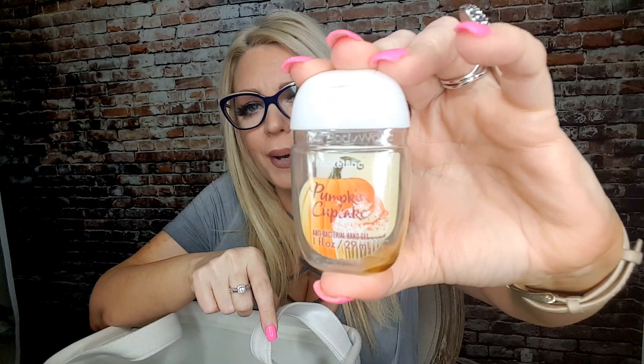I do Bath & Body Works and spend like $300 on stuff I don't need. One more Bath & Body Works product — it's the Pumpkin Cupcake hand sanitizer. Smells like heaven — like if you went to cupcake heaven. It doesn't actually smell like pumpkin to me, so I feel like you could use this scent all year round. Whether you have the candle, the sanitizer, or the hand soaps — the Pumpkin Cupcake smells more like a vanilla cupcake, so you can get away with it any season.